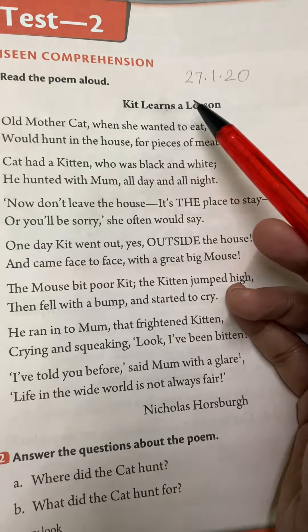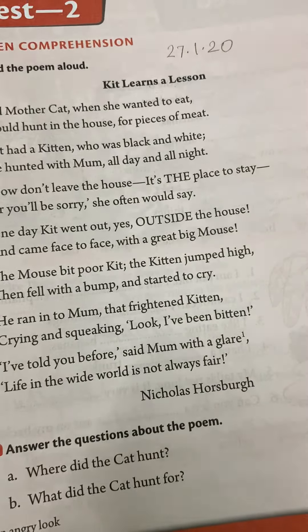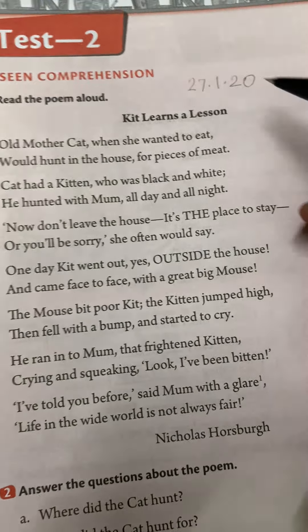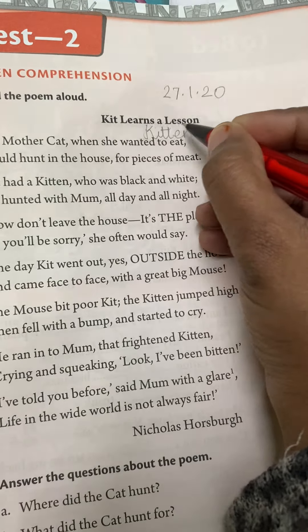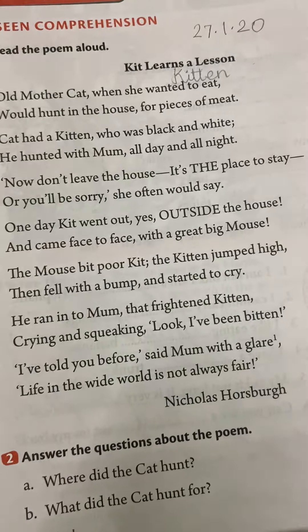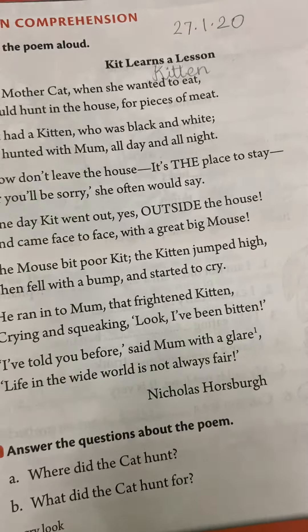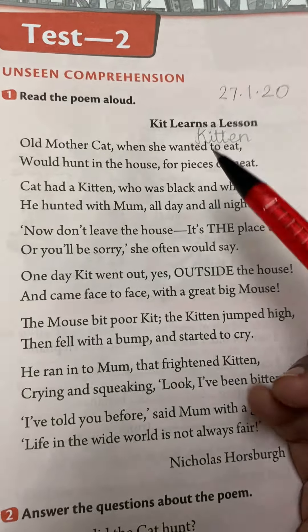The poem is called 'Kit Learns a Lesson.' What is a kit? A kit is a short form for the word kitten — K-I-T-T-E-N. Kitten. A mother cat's small baby cat, or a young one, is called a kit. So 'Kit Learns a Lesson.'